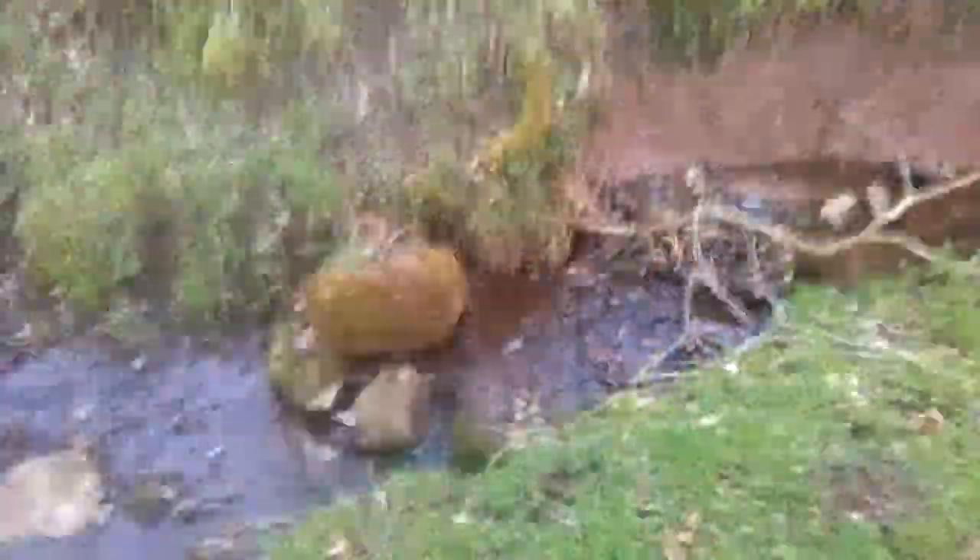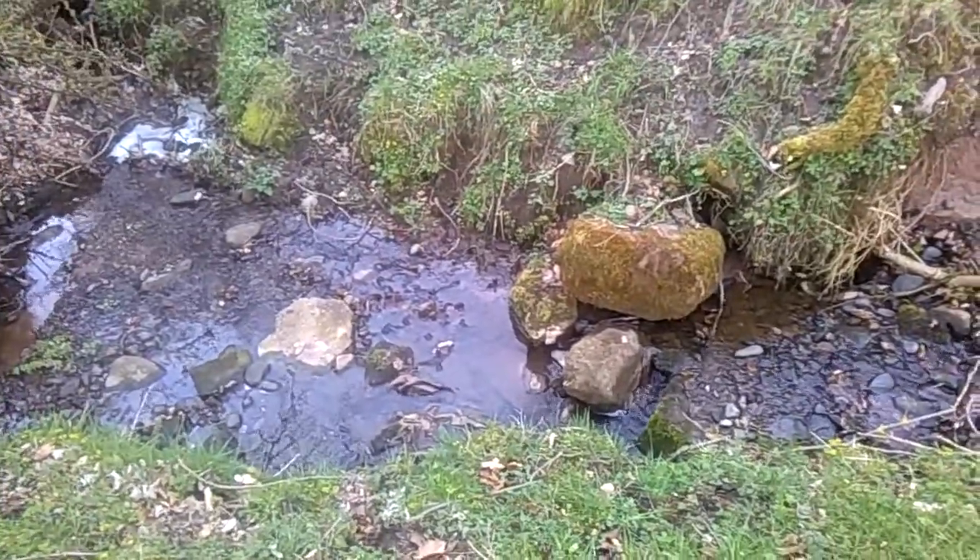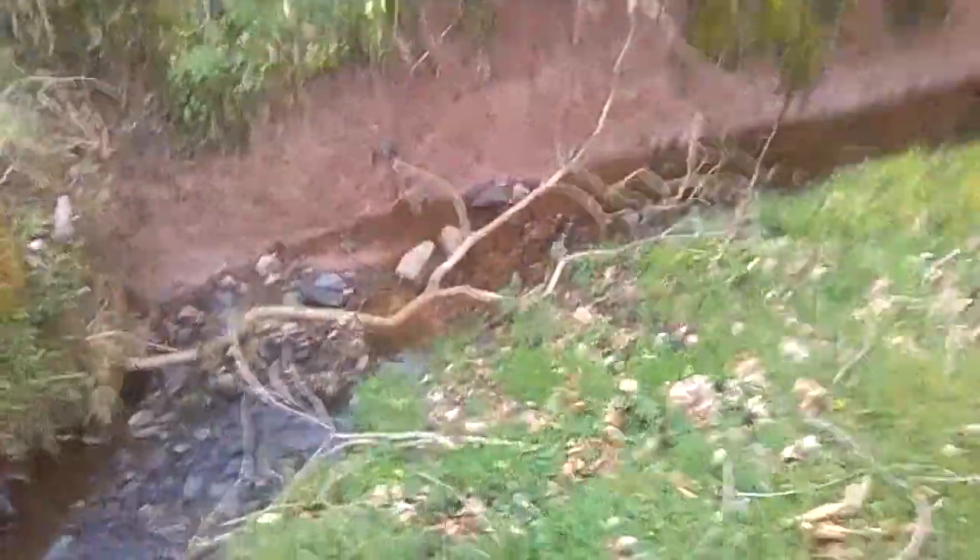That big boulder there on the inside bend - I need to walk this way.